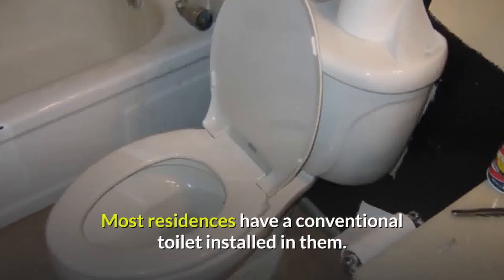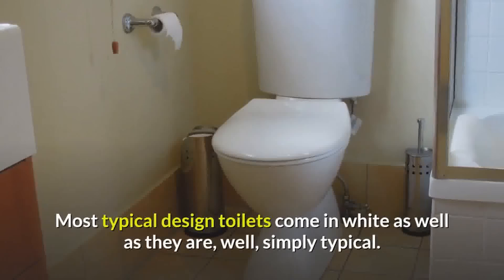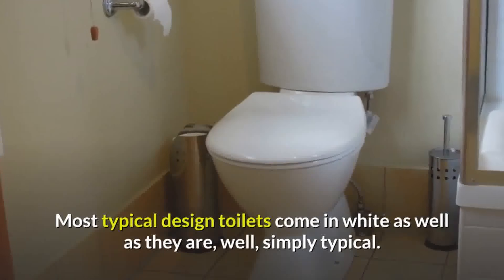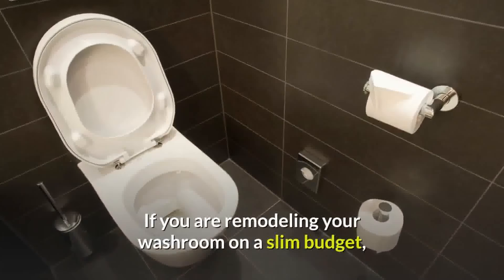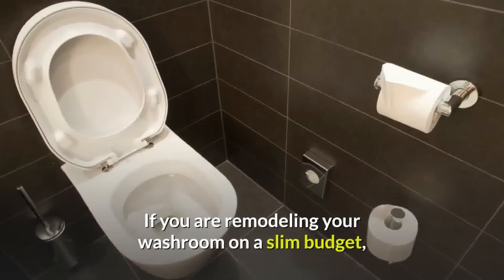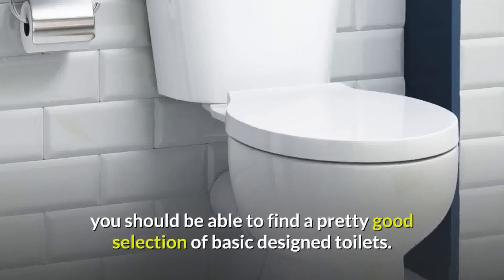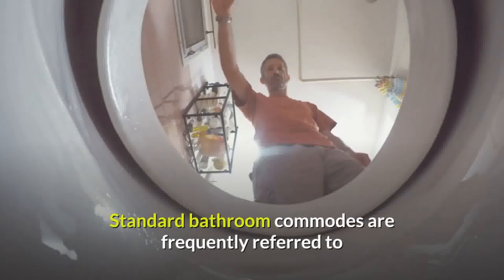Most residences have a conventional toilet installed in them. Most typical design toilets come in white and are, well, simply typical. If you are remodeling your washroom on a slim budget, you should be able to find a pretty good selection of basic design toilets. Standard bathroom commodes are frequently referred to as being the most budget-friendly of all toilet styles and types.